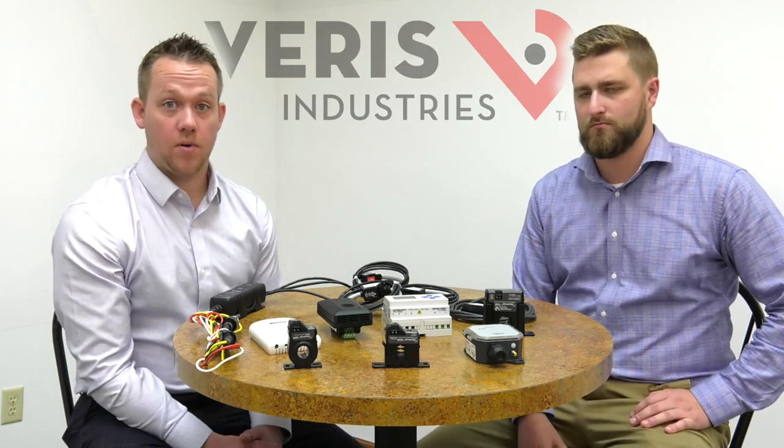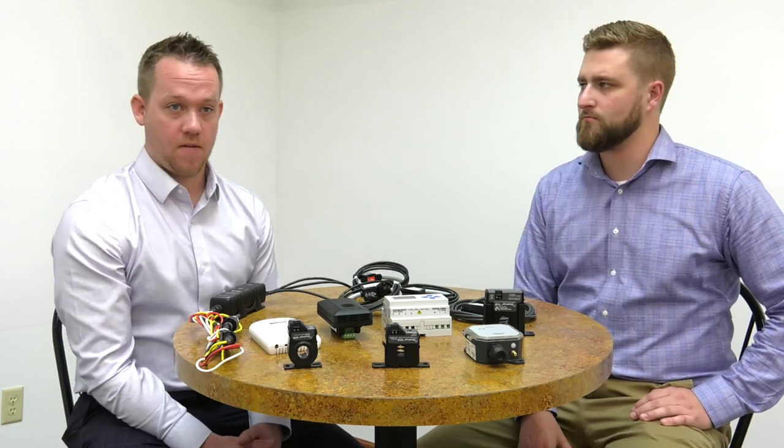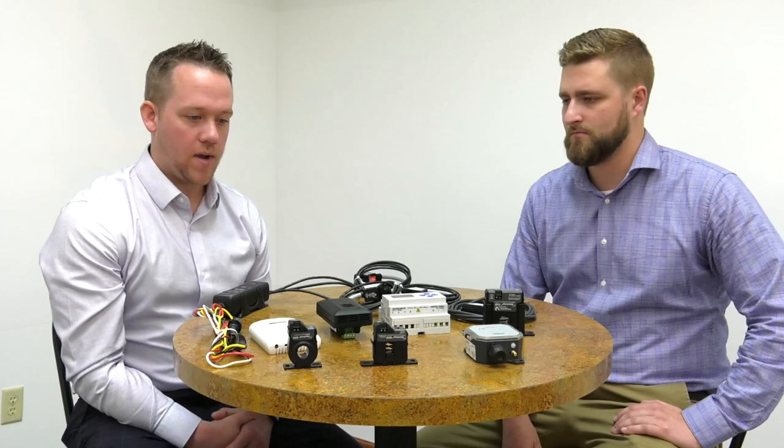Varus is very excited to be partnering with AlpsControls.com, offering a wide variety of power meters, current sensors, temperature and environmental sensors. We have over 28 product categories. Basically anything that would connect to any sort of building automation system and offer feedback or a relay or a control or whatever it may be. We offer quick lead times and very quality products.